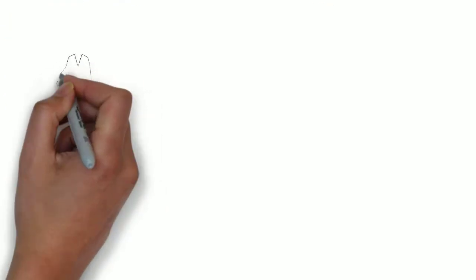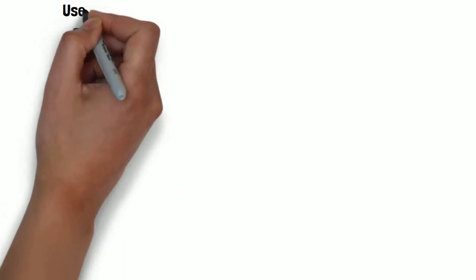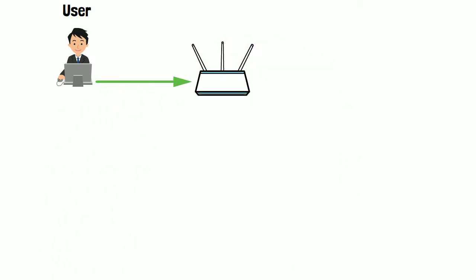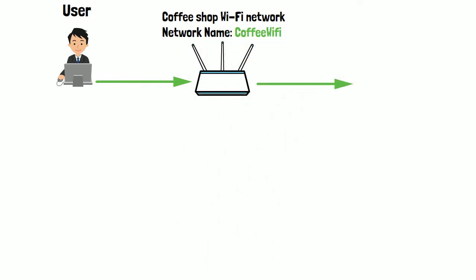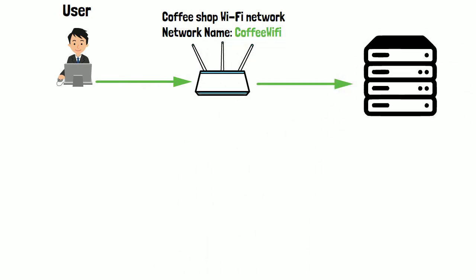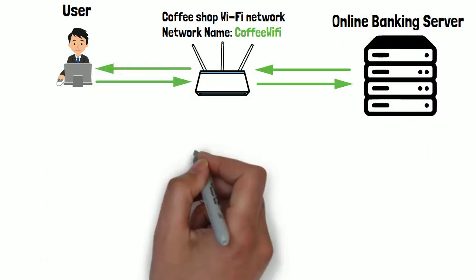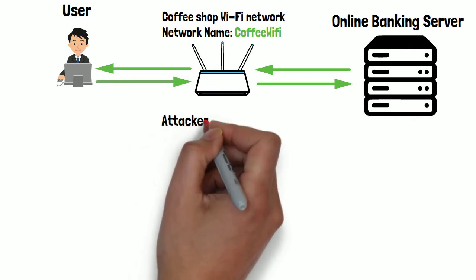Let's have a look at how they work. If we use this diagram, we can see the user is connecting to a server via a public Wi-Fi network to do some online banking. They send a request to the server and the server sends back the requested data as expected. A hacker will intercept the data by creating a free public Wi-Fi network that appears genuine.